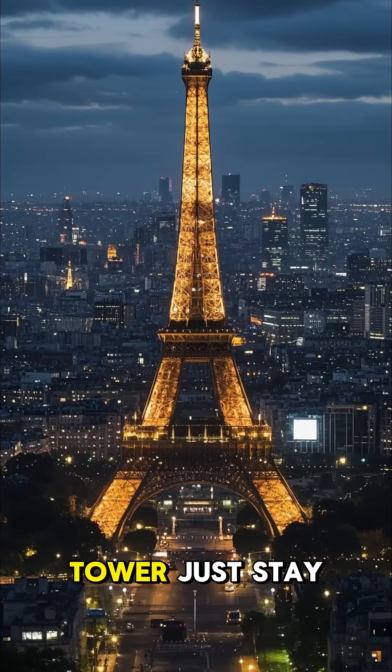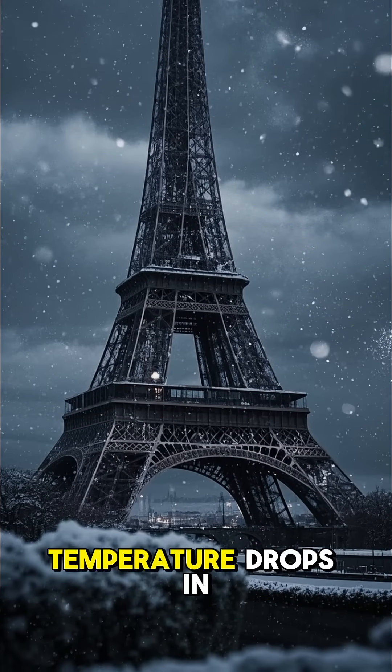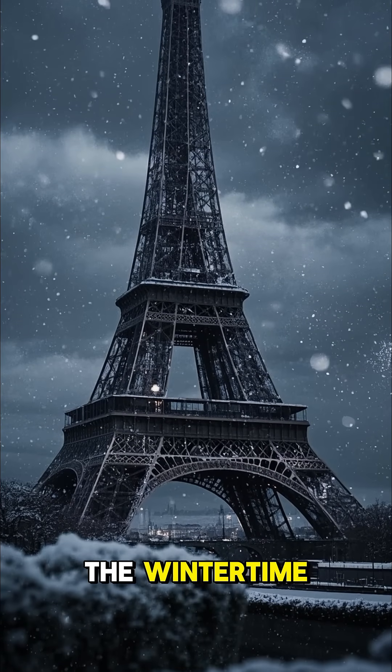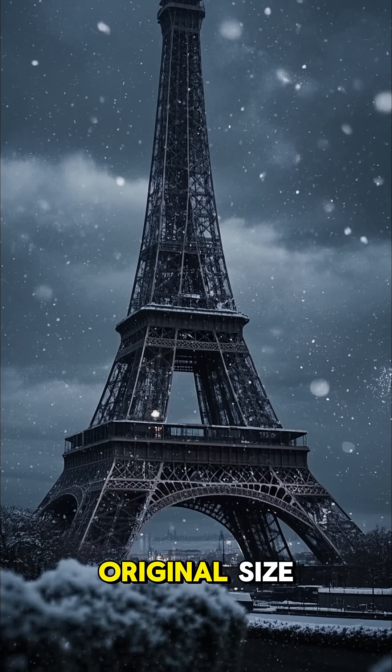But why doesn't the Eiffel Tower just stay at its summertime height? Well, as the temperature drops in the wintertime, the metal contracts again, bringing the tower back to its original size.